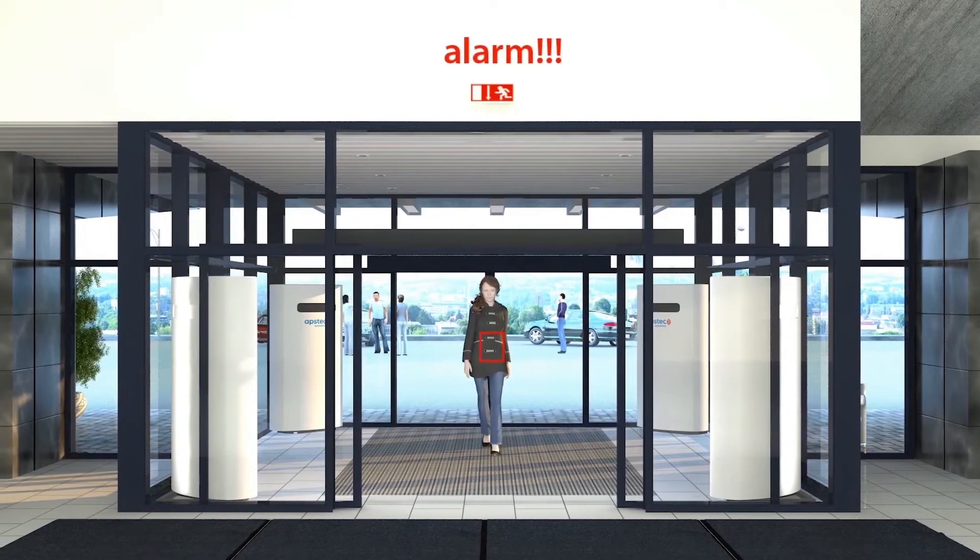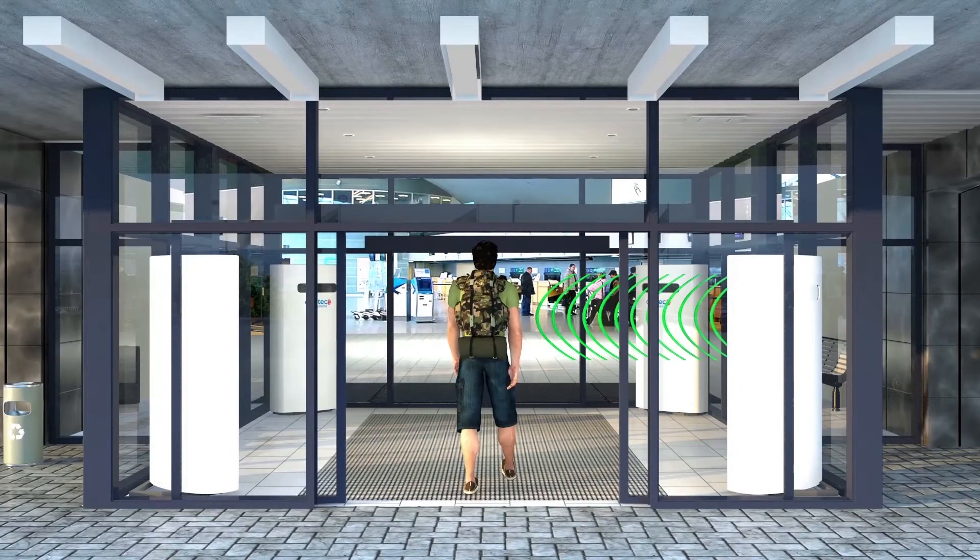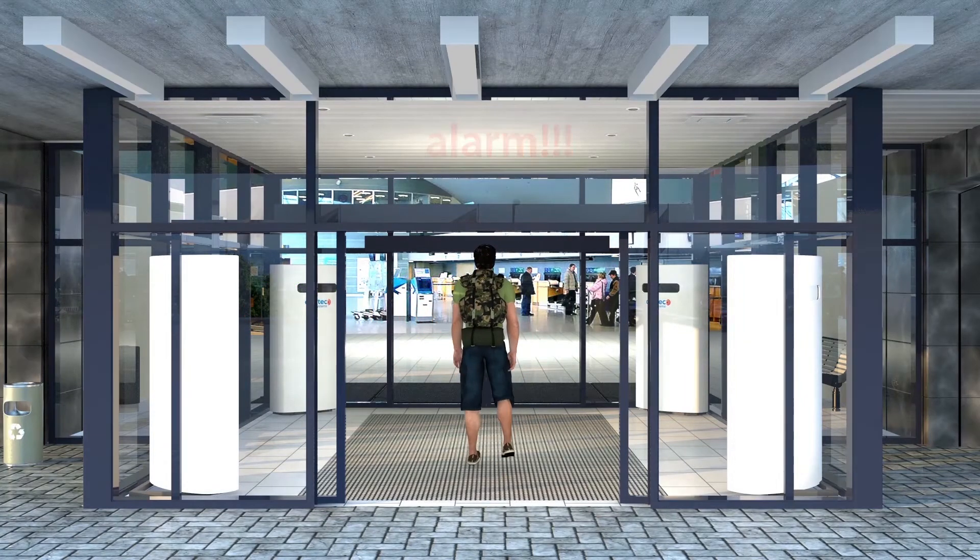In this case, the automatic doors are blocked. When people move within the inspection zone, integrated software shows the same object from different viewing angles.